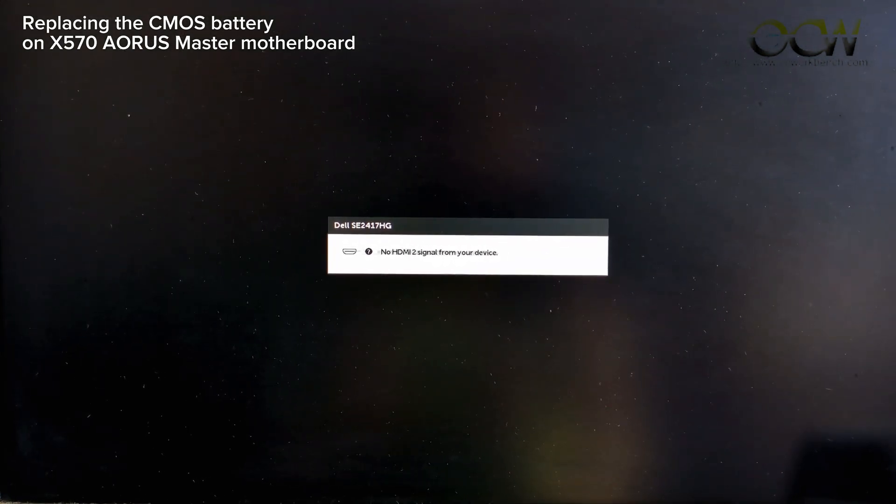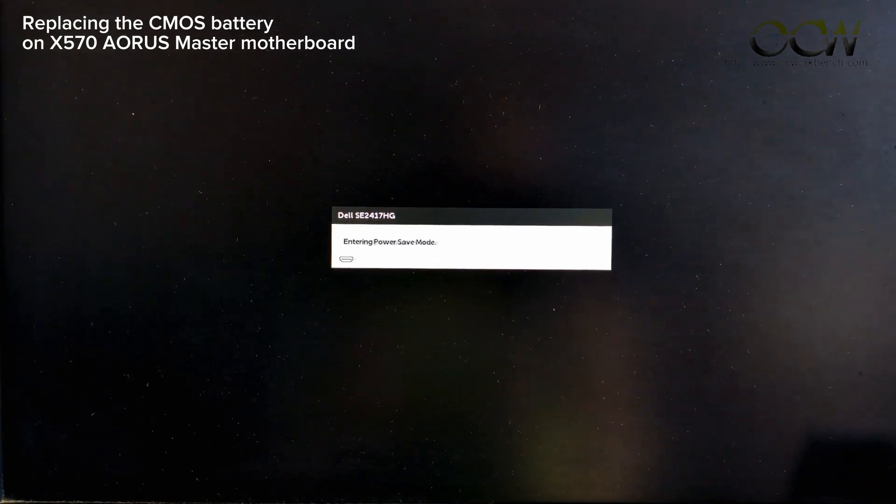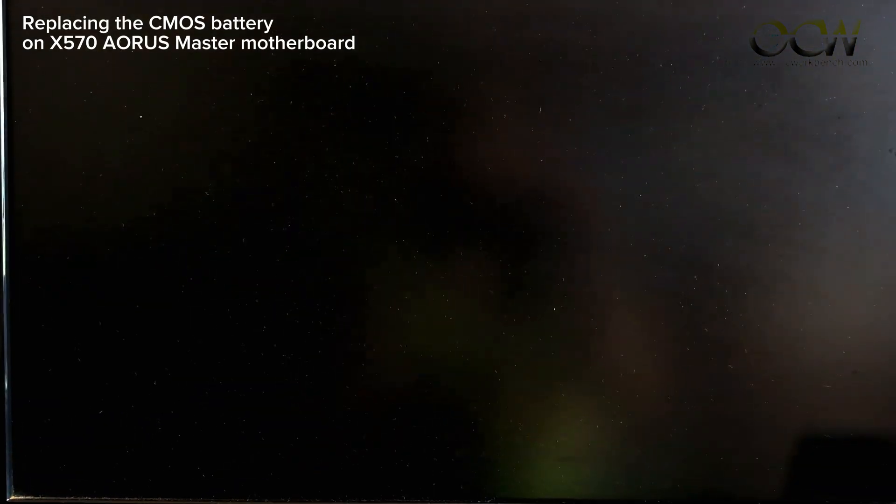Basically you are done by replacing the battery. I think the problem should be solved right now. Thank you for watching.